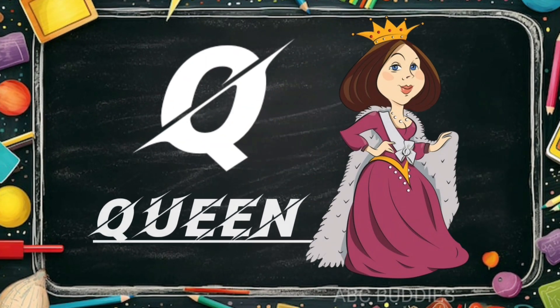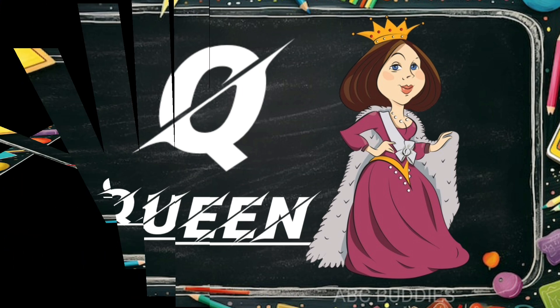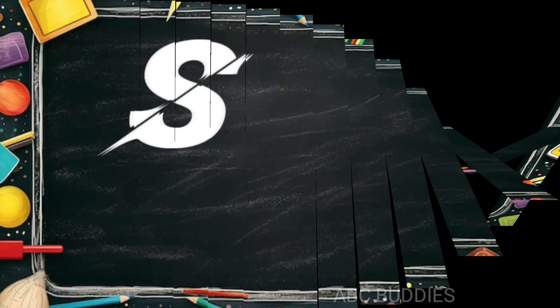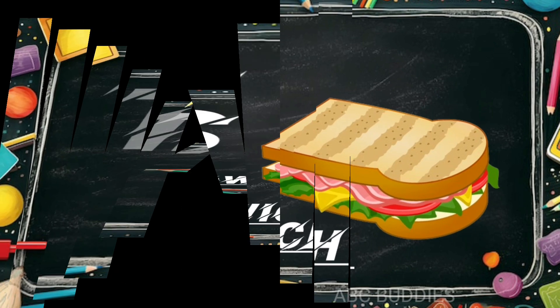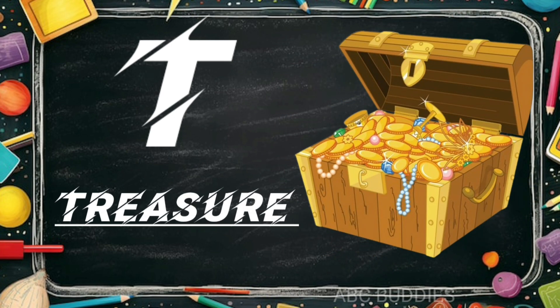Q is for queen. R is for rose. S is for sandwich. T is for treasure.